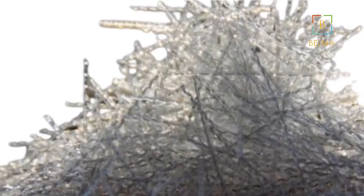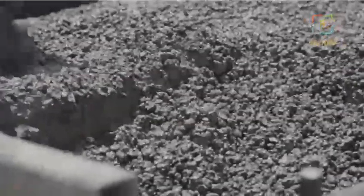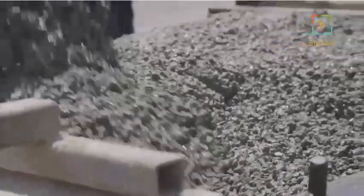Polypropylene fibers, made from a thermoplastic polymer, act as reinforcement similar to steel rebar but on a smaller scale. They are evenly distributed throughout the concrete mix, creating a three-dimensional matrix that controls cracking and improves impact resistance.